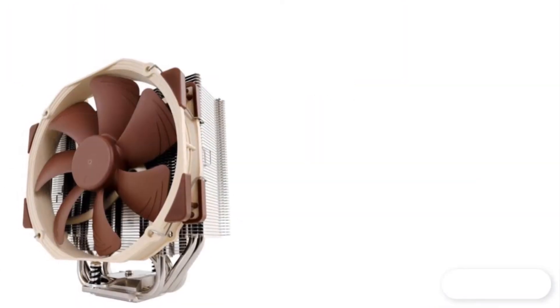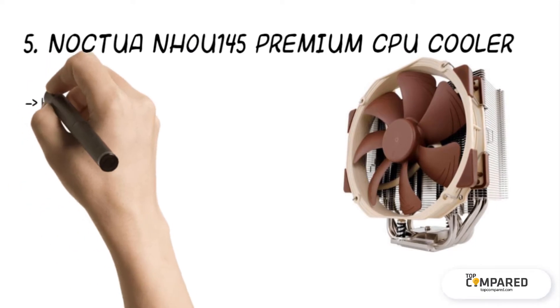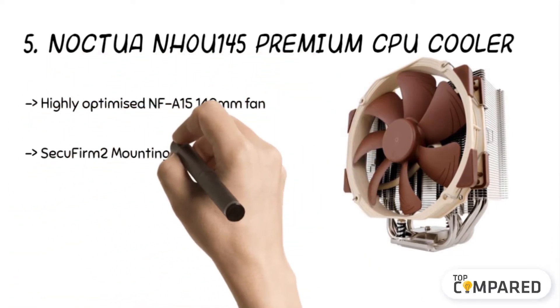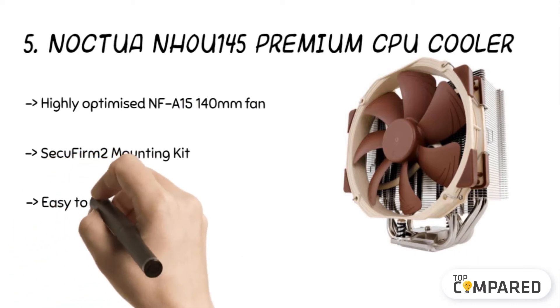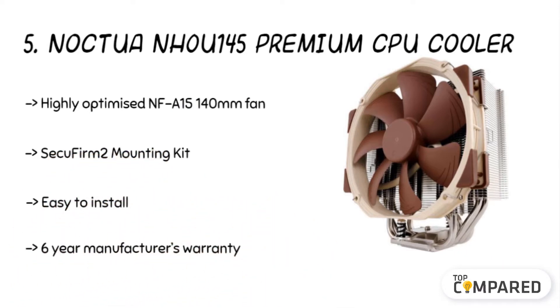Starting from fifth on the list: the Noctua NH-U14S Premium CPU Cooler. The cooler has a single tower design and combines multiple features including quiet operation. It offers excellent RAM compatibility and optimized NFA-15 140mm fans. The cooler is easy to set up and does not overhang on the RAM slots.